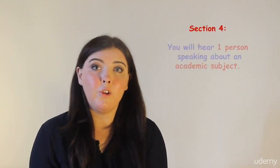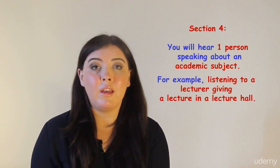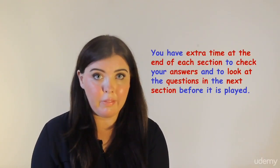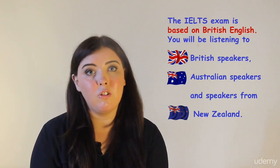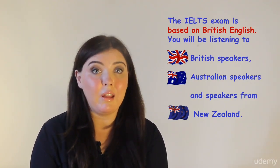In section 4 you will hear one person speaking about an academic subject, for example a lecturer giving a lecture in a lecture hall. You have extra time at the end of each section to check your answers and to look at the questions in the next section before it is played. The IELTS exam is based on British English so you will be listening to British speakers, Australian speakers, and even speakers from New Zealand.